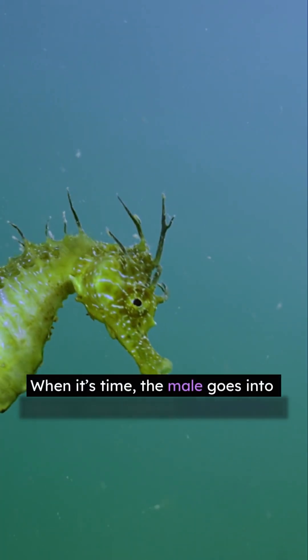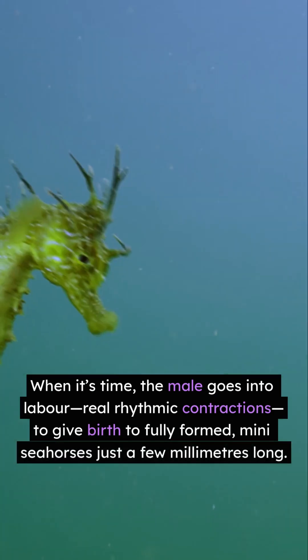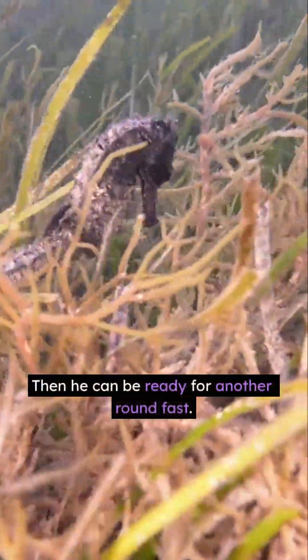When it's time, the male goes into labor — real rhythmic contractions — to give birth to fully-formed mini-seahorses just a few millimeters long. Then he can be ready for another round fast. Talk about efficiency.